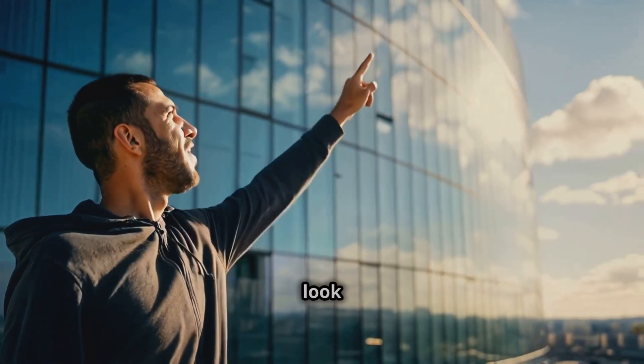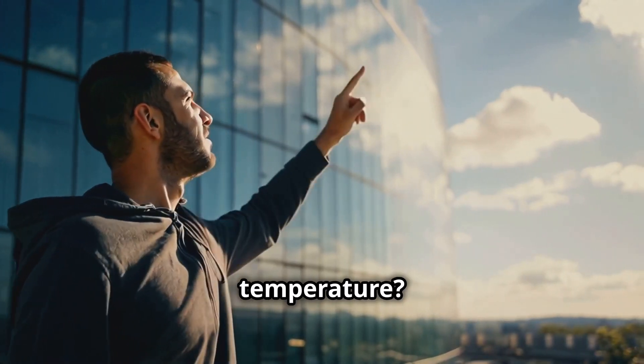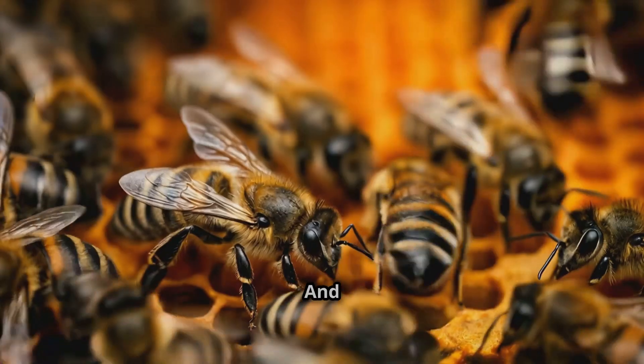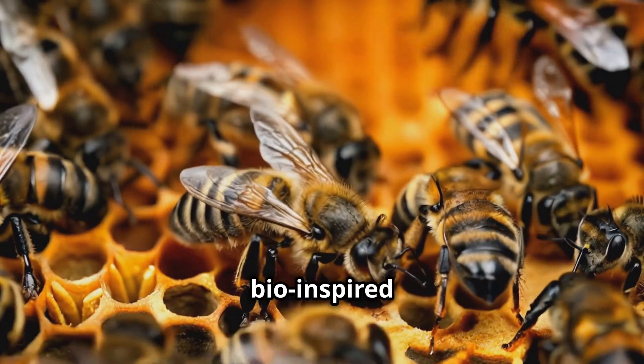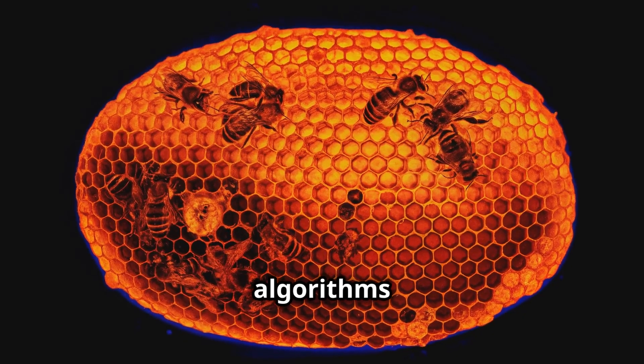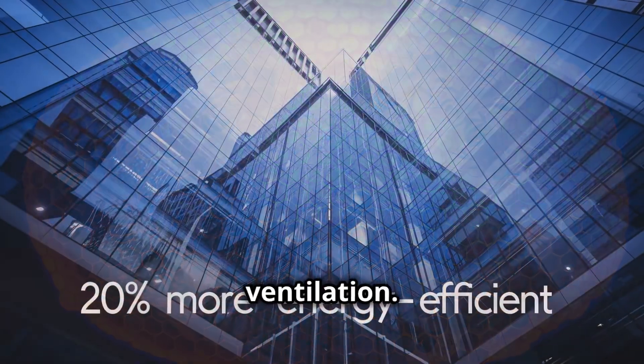Next up, something that's going to make you look at bees differently. You know how bees keep their hives at a constant temperature? Well, some smart folks thought — why can't buildings do that? And just like that, bio-inspired building management systems were born. These systems use algorithms based on how bees communicate to control things like heating, cooling, and ventilation.